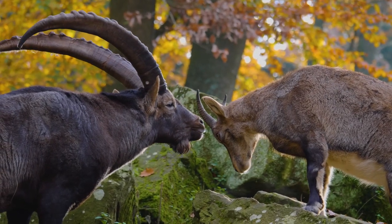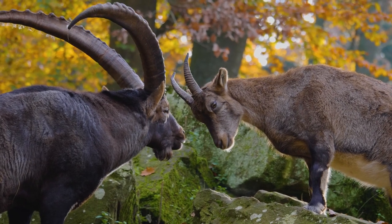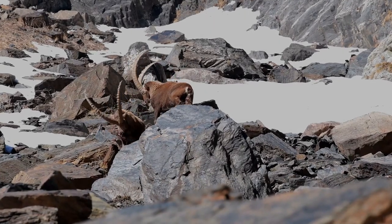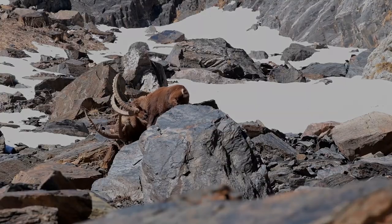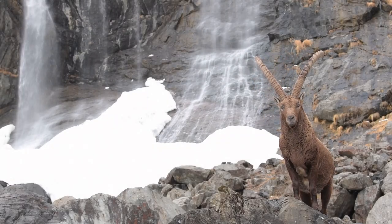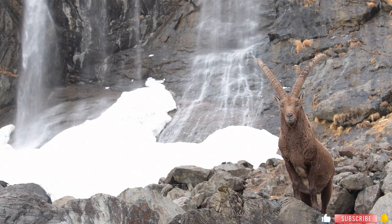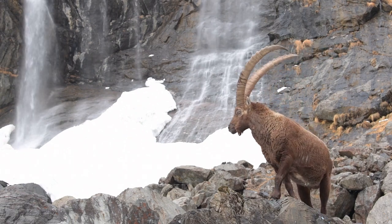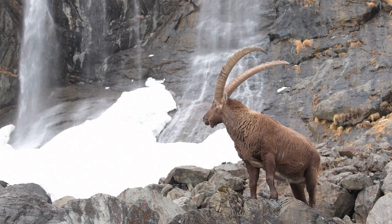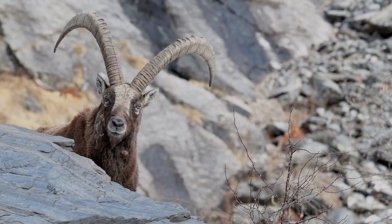One of the most striking features of ibex is their magnificent horns. Both males and females possess them, but males typically have larger and more impressive horns. These horns serve various purposes including defense, attracting mates, and establishing dominance. Their growth is a gradual process, with rings forming over time much like the growth rings in a tree, providing researchers with insights into the age and health of individual ibex. Horns also play a crucial role in ritualistic behaviors, such as clashes during mating season and displays of dominance that communicate hierarchy within the herd.